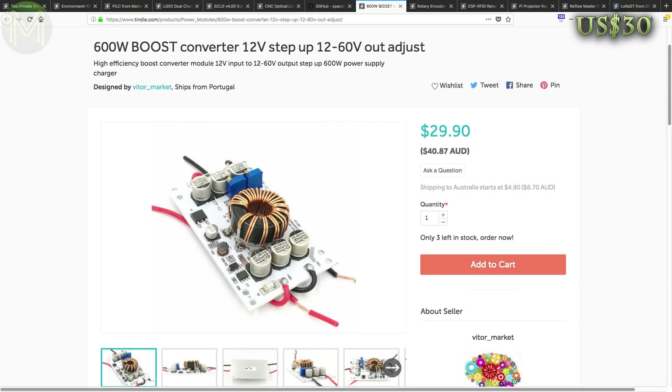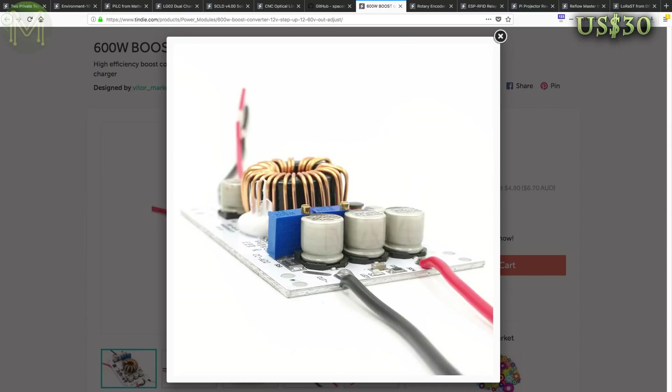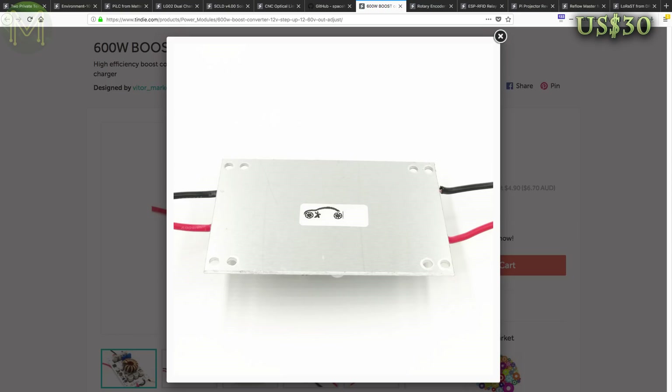Here's another DC boost converter, but this one steps up a 12V DC input with a variable output of up to 60V. You can also control the output current handling up to 10A, which is pretty cool. Even though it's an aluminium-based PCB, you'll definitely need a heatsink at that current level.